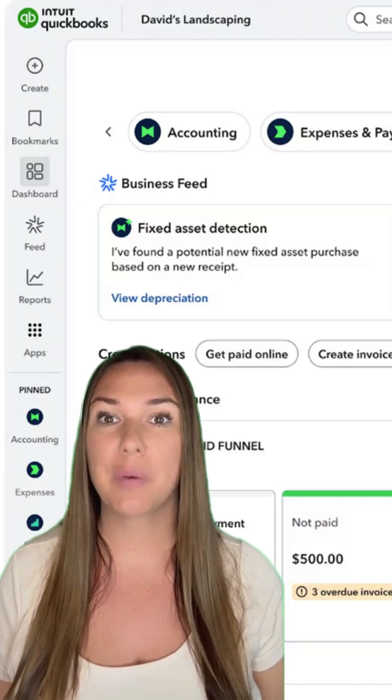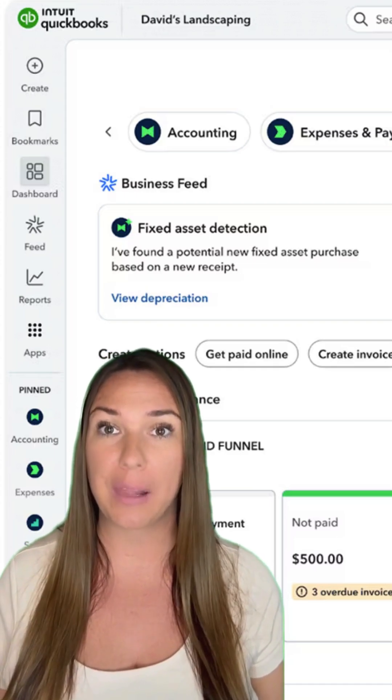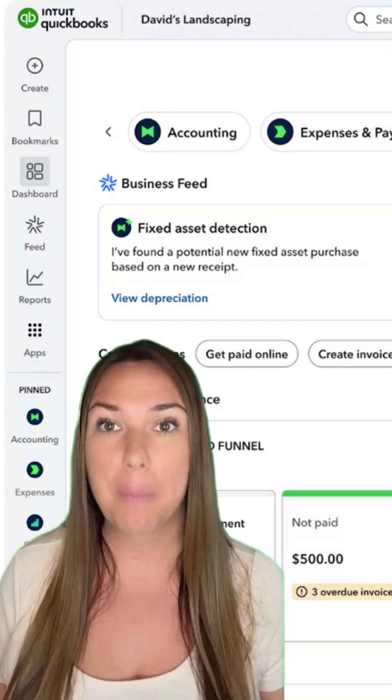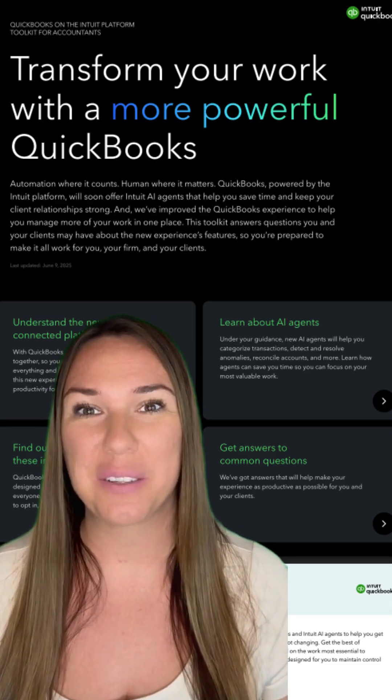Over the next few weeks, I'll be posting short, simple tutorials to help you get familiar with the new QBO layout. I'll be sharing new videos every Tuesday and Thursday, starting with the bank transaction screen this Thursday. Let me know what you think about the new update and I'll see you Thursday.